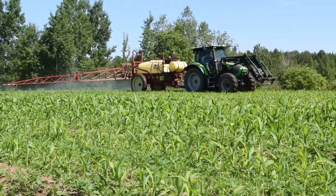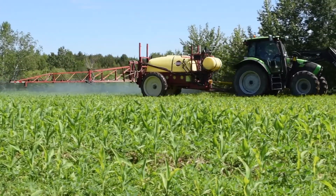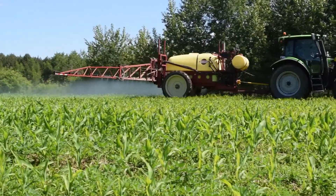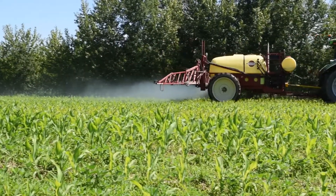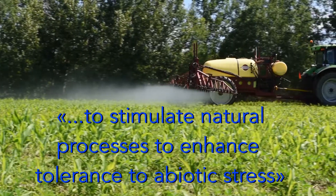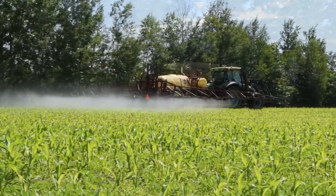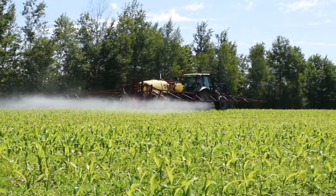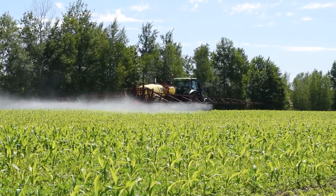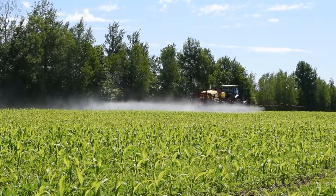The European Biostimulant Industry Council defines biostimulants as follows: plant biostimulants contain substances whose function, when applied to plants, is to stimulate natural processes to enhance tolerance to abiotic stress. These substances can be nutrients if they are not used to fertilize. The small dose of crop booster added to the herbicide mixture acts as a biostimulant.